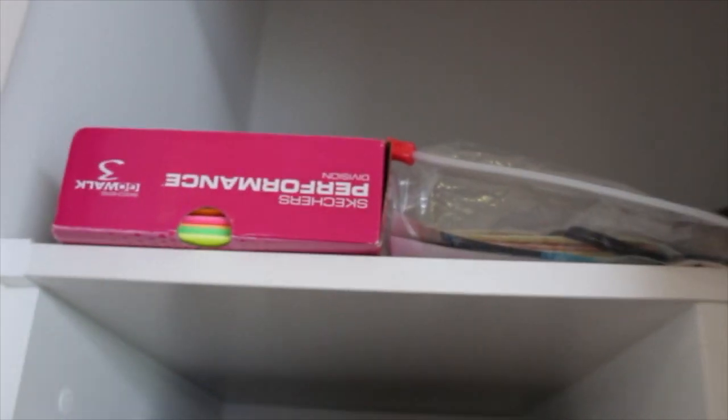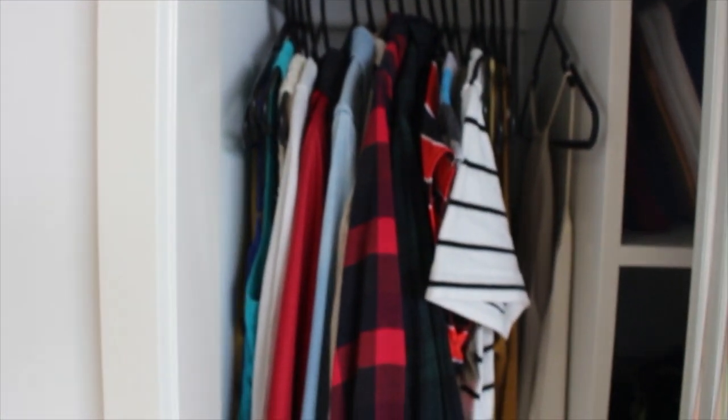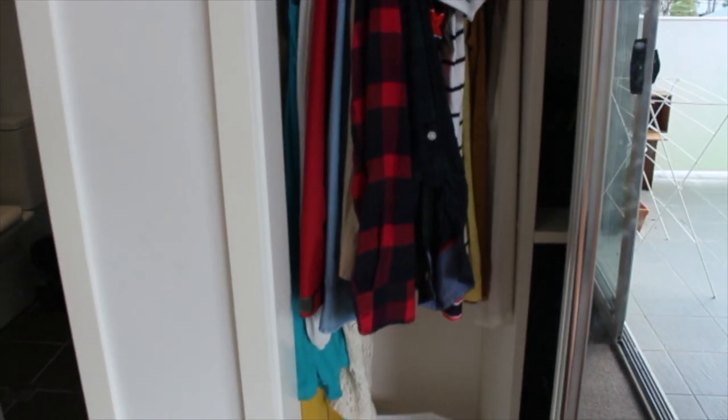These are mementos and cards people have given me since traveling. This is my capsule wardrobe here. And at the bottom is a nice little sack that we got from IKEA — we use it for dirty laundry, and it'll be really easy to fold that up and take it to the next place.